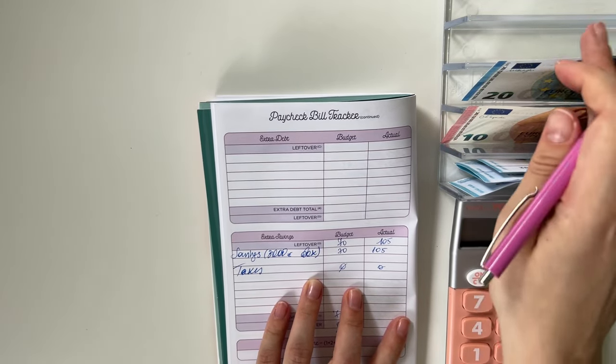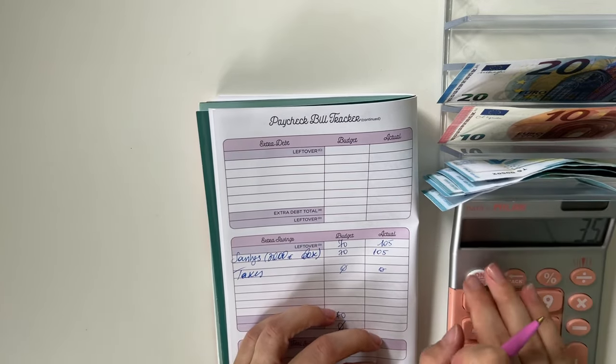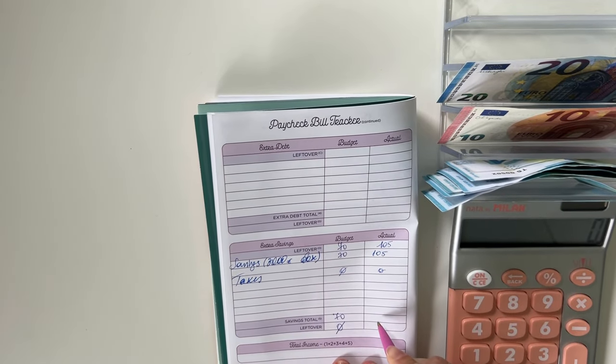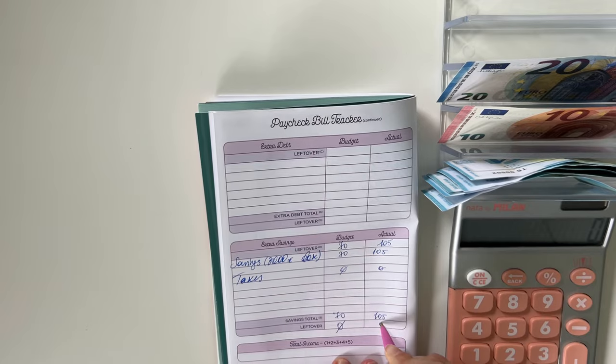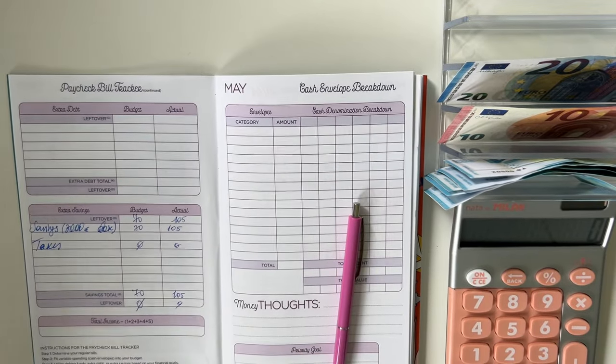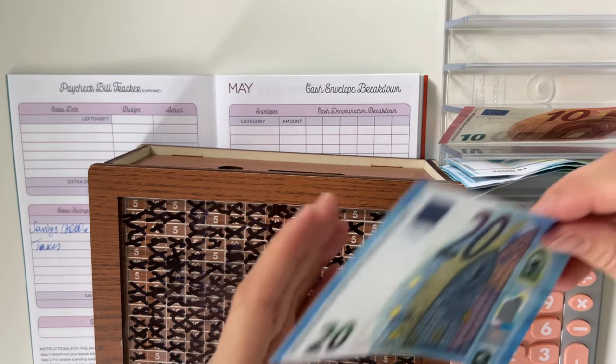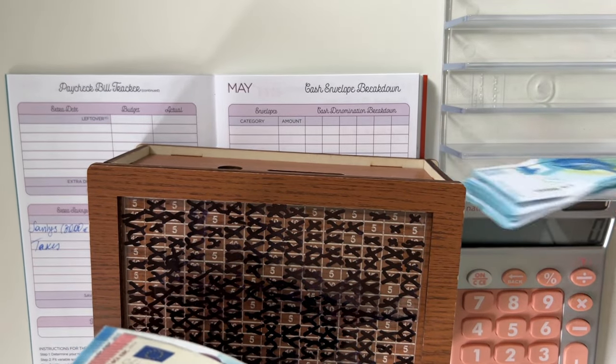That gives us 105 with 0 euros left to budget, which means every euro of our income has a place to go in our budget. Let me quickly take my box and add this 35 into there.